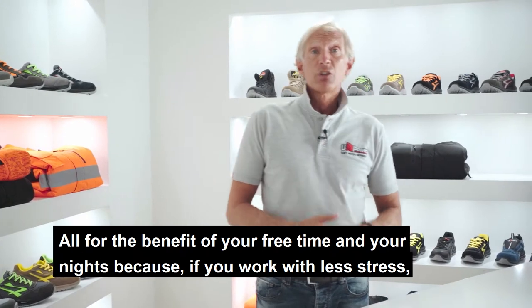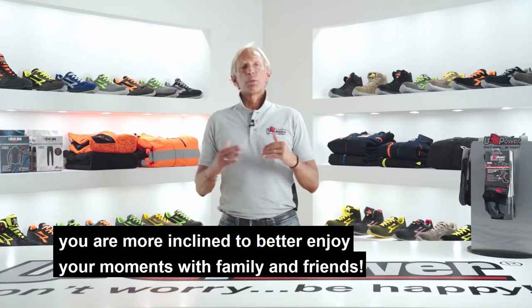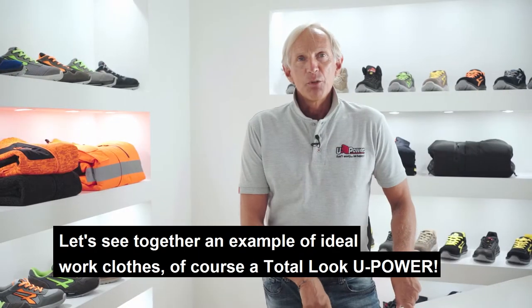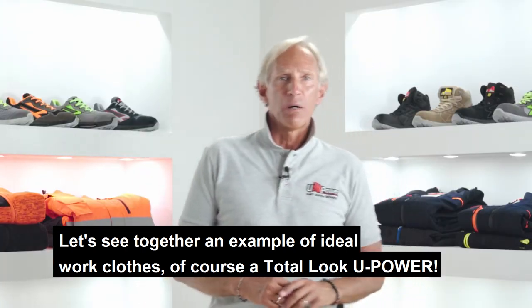All for the benefit of your free time and your nights, because if you work with less stress, you're more inclined to better enjoy your moments with family and friends. Let's see together an example of ideal work clothes — of course, a total look UPower.